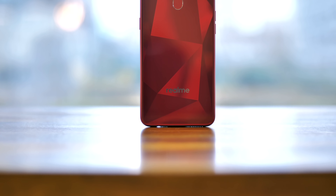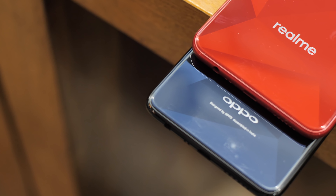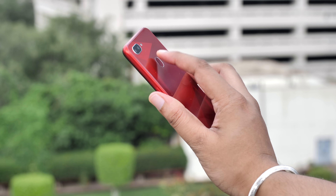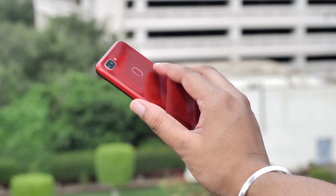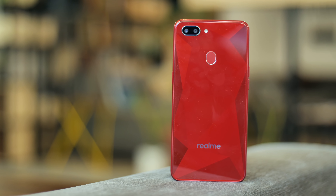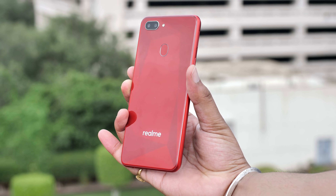On the back, the Realme 2 features the same diamond pattern design that was the defining thing about the Realme 1. It is striking and unique — I definitely like it. The OPPO branding is now gone, and there's a fingerprint scanner. My biggest issue with the Realme 1 was the lack of a fingerprint scanner, so I'm glad the Realme 2 fixes that. The fingerprint scanner looks a little weird but seems pretty fast.